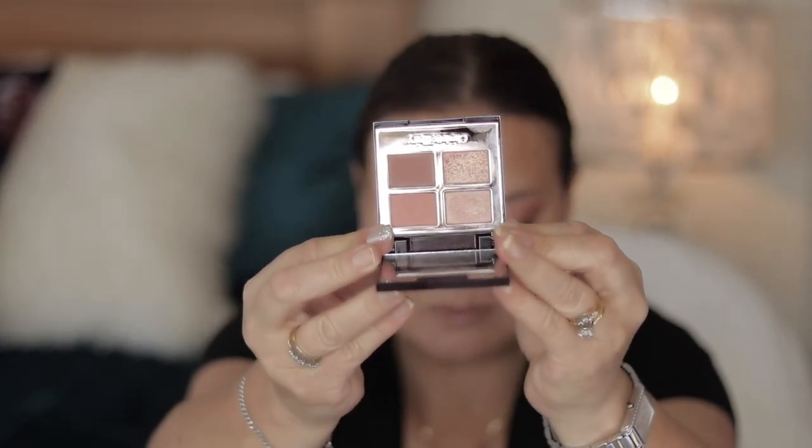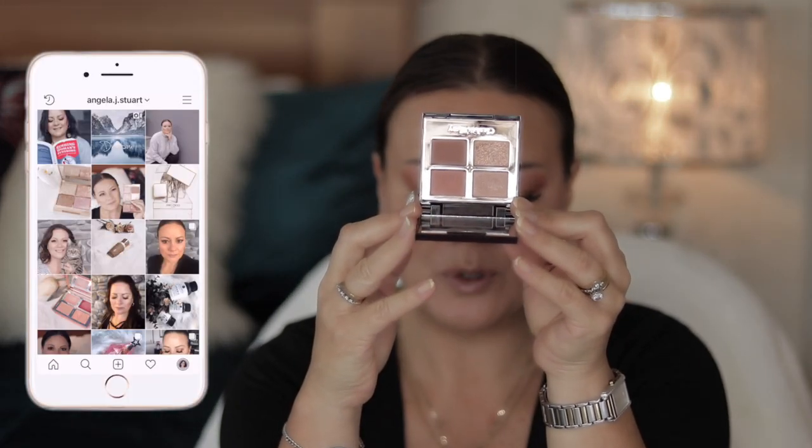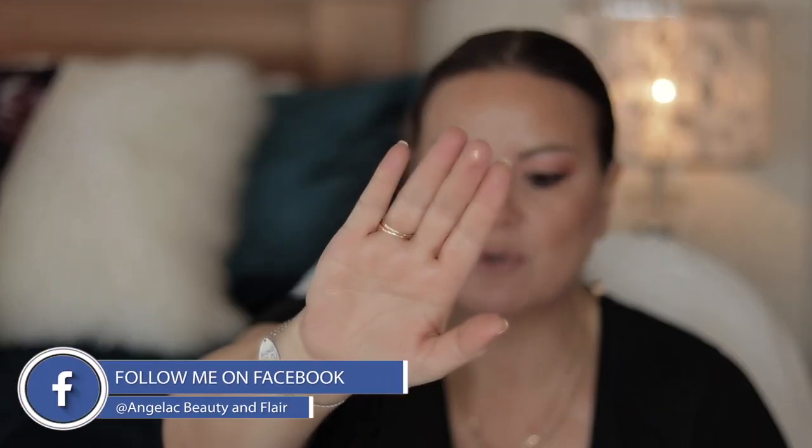Now this stunning and beautiful palette, the Charlotte Tilbury Pillow Talk, retails for $53 US dollars — I will leave links down below as to where you can obtain it. It is 5.2 grams of product and, in true Charlotte Tilbury form, comes with the prime, enhance, smoke, and pop eyeshadows. She doesn't give them names, just numbers — one, two, three, four — for prime, enhance, smoke, and pop.